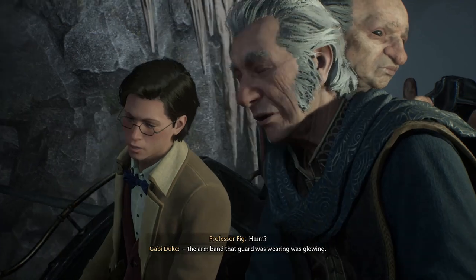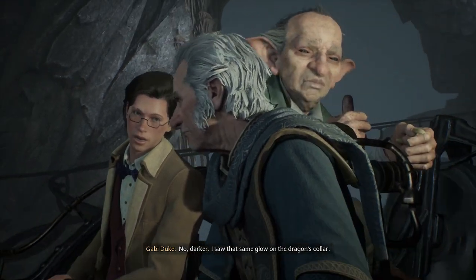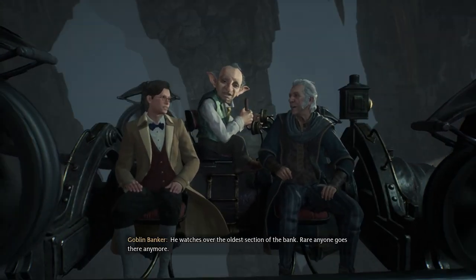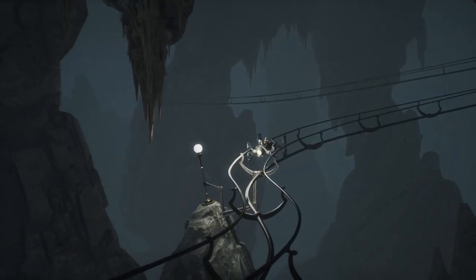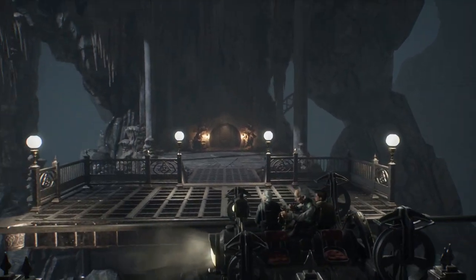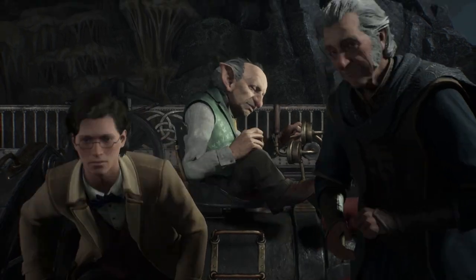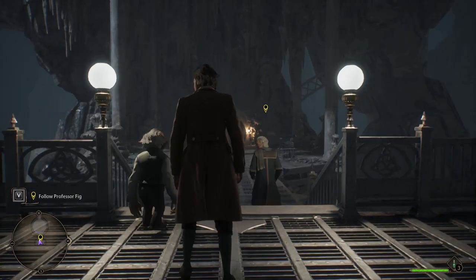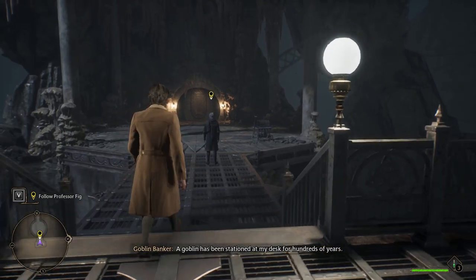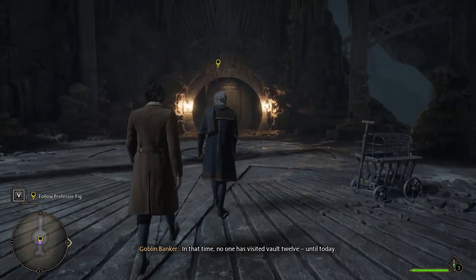Professor, the armband that guard was wearing was glowing — like the glow you saw on the portkey container? No, darker. I saw that same glow on the dragon's collar. What was that? We were just wondering about that goblin back there. He watches over the oldest section of the bank — rare anyone goes there anymore. Here we are. When was the last time this vault was accessed? A goblin has been stationed at my desk for hundreds of years. In that time, no one has visited vault 12. Until today.